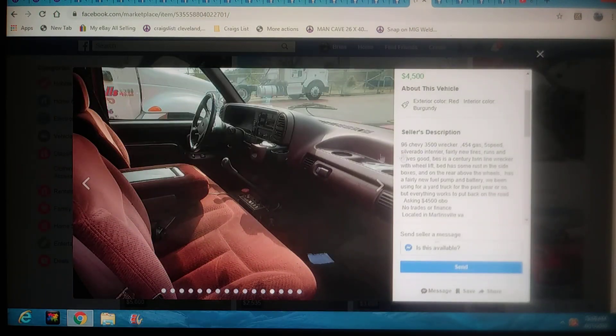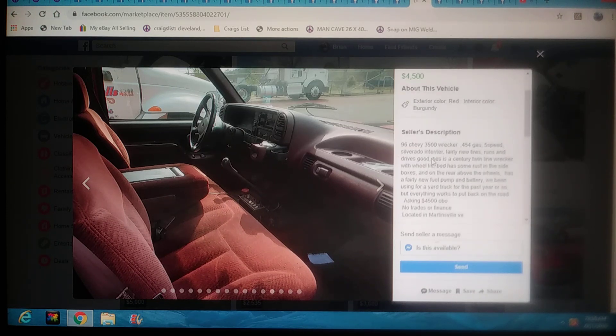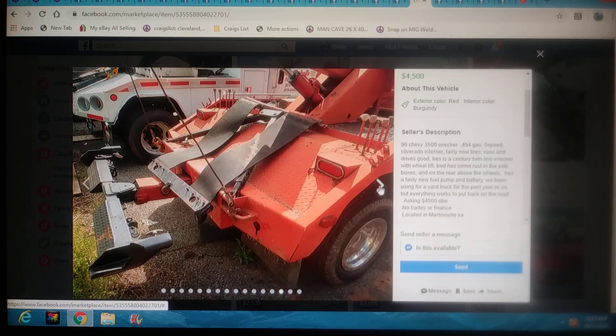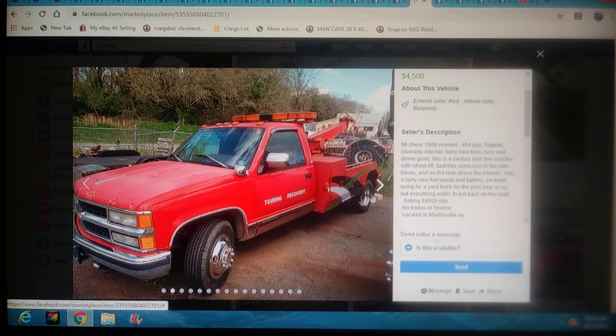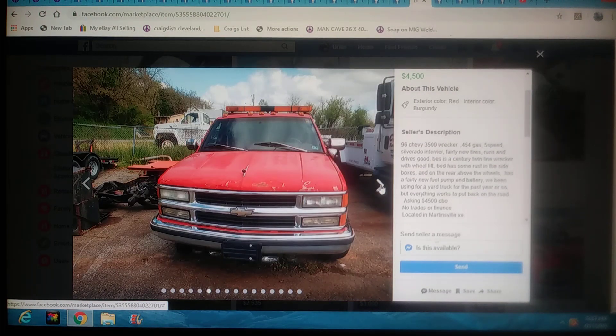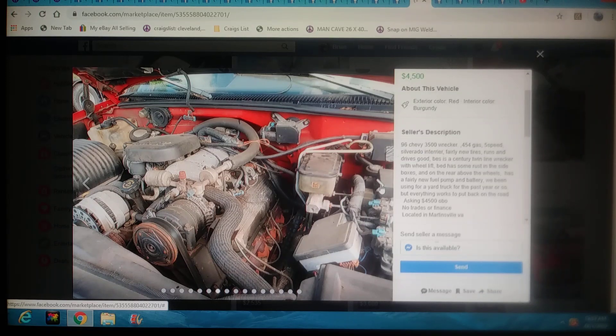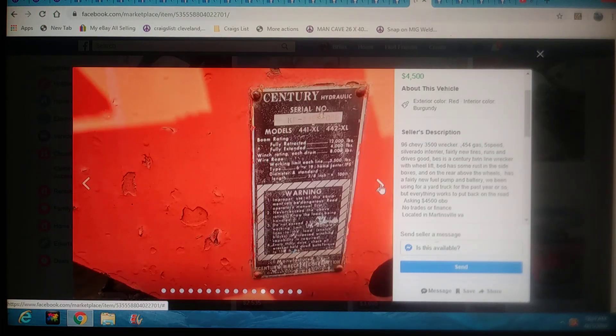This one's going to be in Virginia — a 96 Chevy. $4,500 for this truck. It's got a 454 five-speed wrecker with dual-line winches, sling, and wheel lift. Looked like some decent tires on the back. Obviously if it's been sitting, you'd have to see if they're dry-rotted. Regardless, $4,500 with this style bed on it and it runs and drives. Boom — you have to check this out. Not a bad-looking wrecker. I'm digging it.